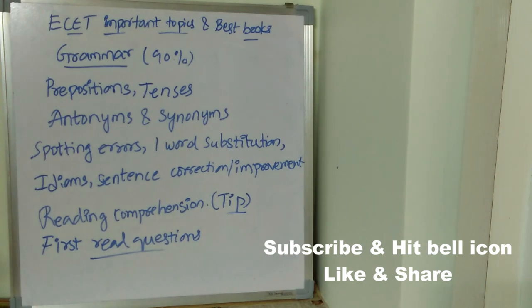Now let's see what are the best books for English. First is Communicative English by Dr. Ruchi, and second is Communicative English by Dr. Anuradha.